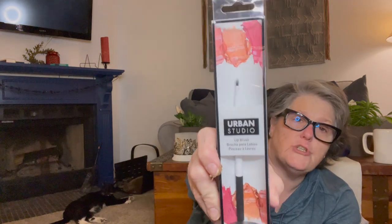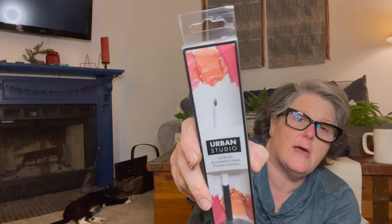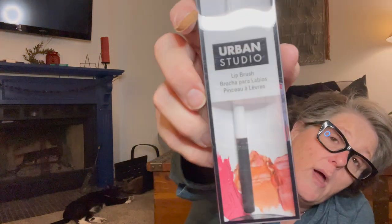I've seen a lot of people hauling makeup brushes, so I grabbed this one — it may end up in a basket. It's a lip brush by the brand Urban Studio. You can really use them for anything. I'm going to start collecting the ones I find, and I do need to replace some of my makeup brushes.